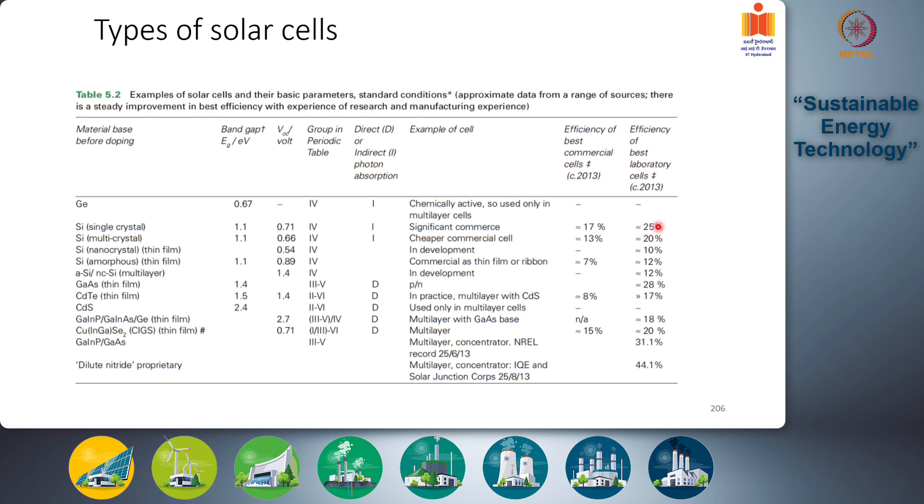Germanium solar cells have quite low total theoretical efficiencies because of the lower open circuit voltage and low voltage factors. Furthermore, germanium is chemically active and not very stable, so germanium cells are only used in conjunction with other cells in a multi-layer solar cell configuration.